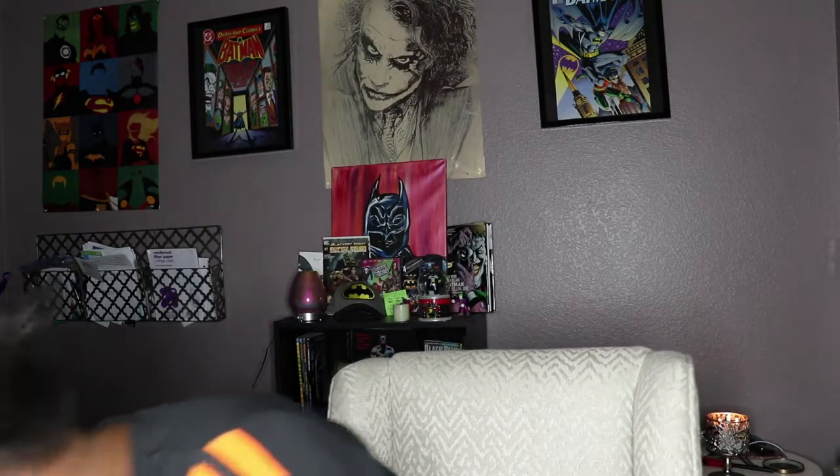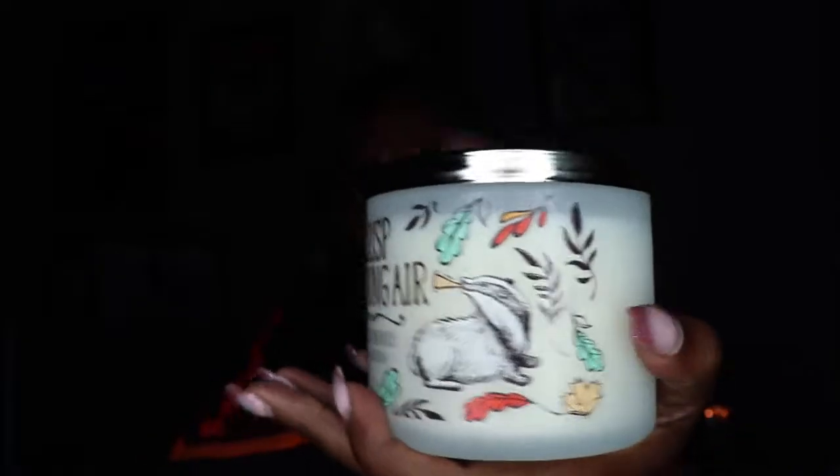This one is called Crisp Morning Air and it's cute — look at it. It has a cute little possum, I think, with leaves. Perfect for fall. The fragrance notes are crisp fall breeze, white oak, golden amber wood, saffron, and soft sandalwood. It smells so good.